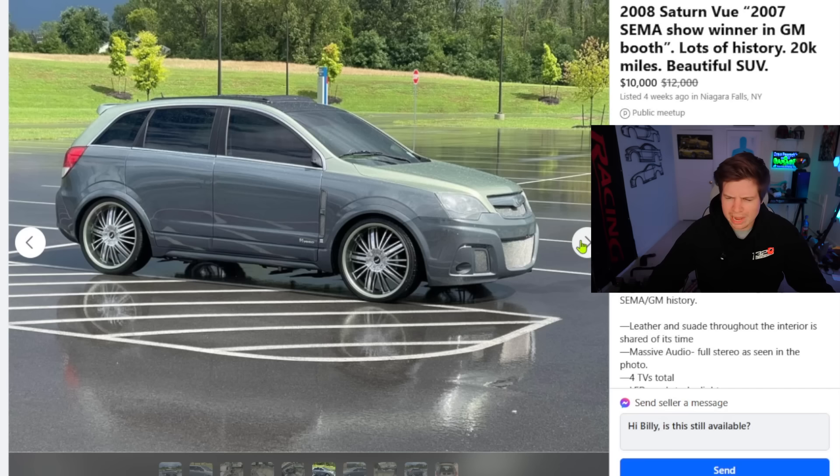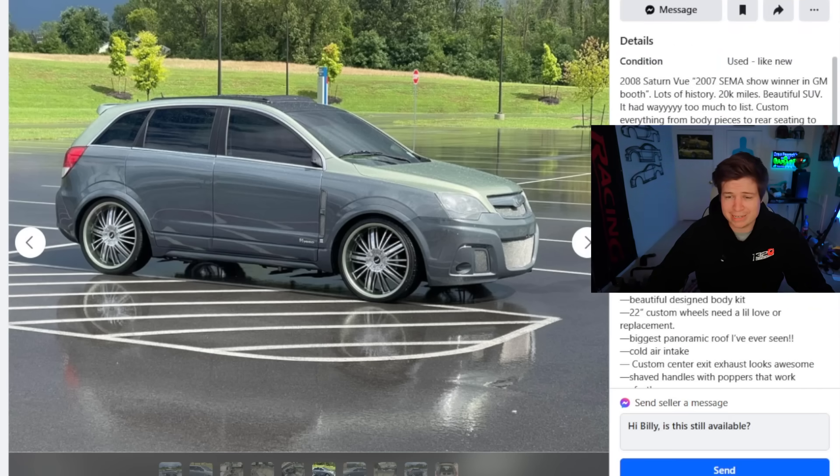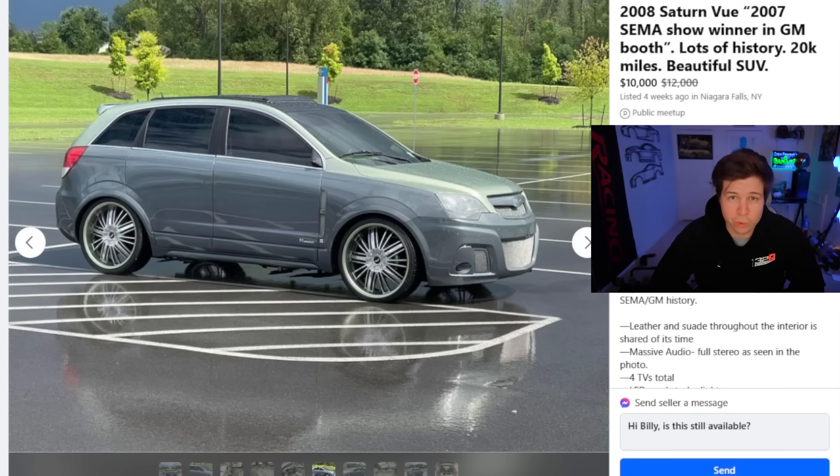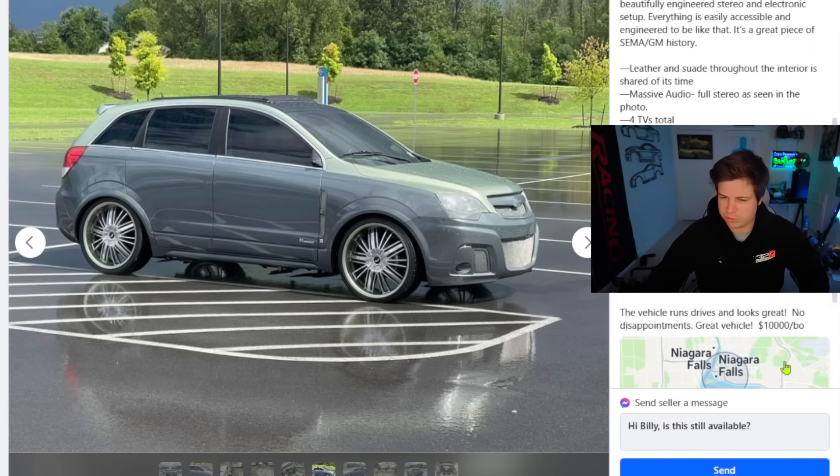How much does he want for it? $10,000. Who the fuck would spend $10,000 on a Saturn Vue? I don't care if it was a SEMA show car. Ain't nobody going to say 'dude I just bought a new car — you're never going to guess what it is' because no one is going to guess Saturn Vue. This car was in GM's booth at SEMA in 2007. Think about all the cool cars GM could have had in their booth. In 2007 we got the C6 Corvette. Could have been a nice Silverado, but nobody's going to guess a Saturn Vue with rubber band tires and a moldy interior. One of one right there, ladies and gentlemen.